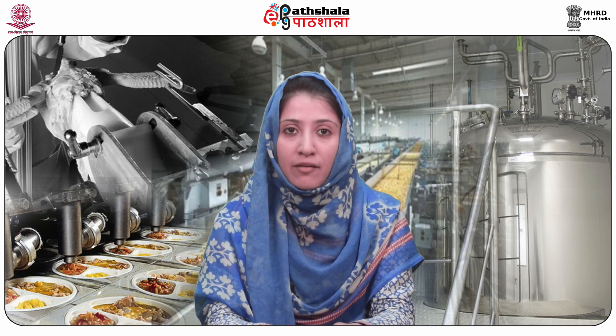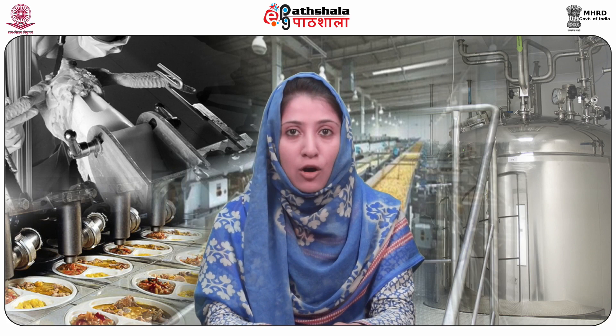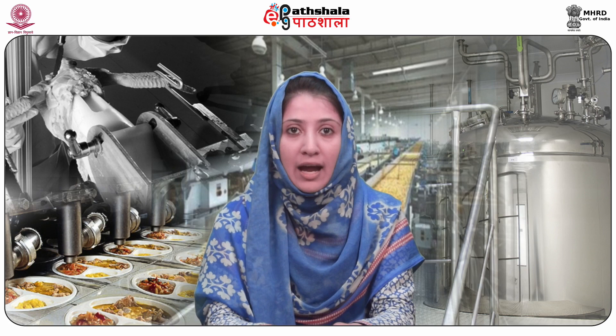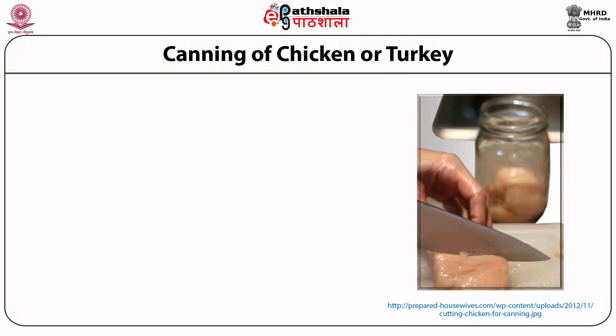Meat stock or broth: for beef, saw or crack fresh trimmed bones to release their flavor. Rinse bones and place in a large stock pot or kettle. Cover bones with water. Cover pot and simmer for 3 to 4 hours. Remove bones, cool broth and pick off the meat. Skim off fat, add meat removed from bones back to the broth and reheat to boiling. Fill jars leaving 1 inch head space. Wipe jar rims with a dampened clean paper towel.